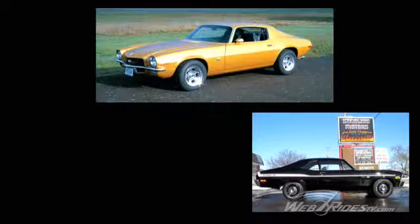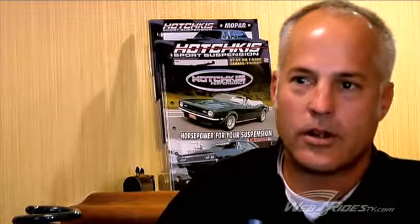We also have A-arms for Camaros and Novas, so we go back and make the old muscle cars handle well. We also have a complete performance package we're working on now for our new project car, the 335 BMW.